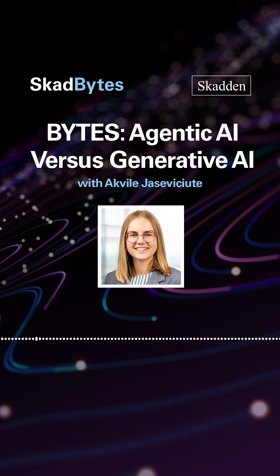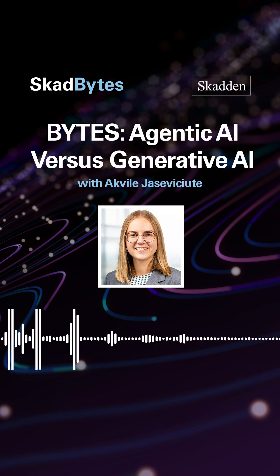As a key takeaway, businesses should always consider the impact on societies and individuals before embedding AI across their operations. Thanks for listening to Bytes — be sure to subscribe for more tech insights. Additional information about Scadden can be found at scadden.com.